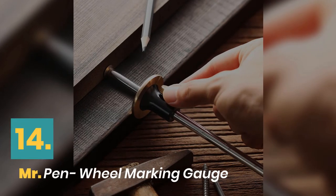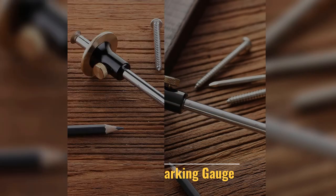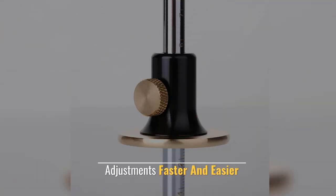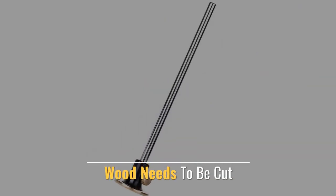Number 14: Mr. Pen Wheel Marking Gauge. This single-wheel marking gauge makes adjustments faster and easier. Stage adjustments body is easy to use when marking where wood needs to be cut.